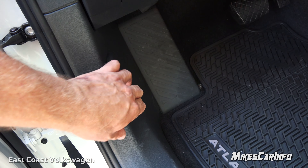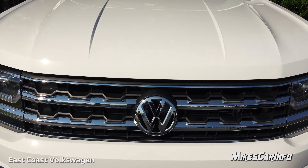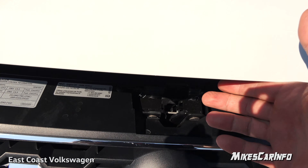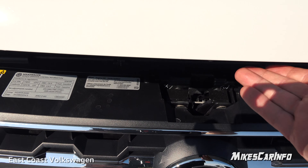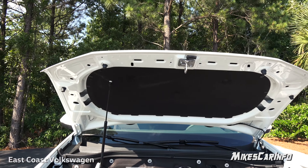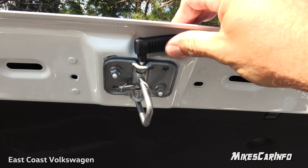The hood release is covered when the door is shut so it can't be released accidentally. It's very easy to lift — there's a latch right in the center, and it takes virtually no effort for the hood to go the rest of the way up.